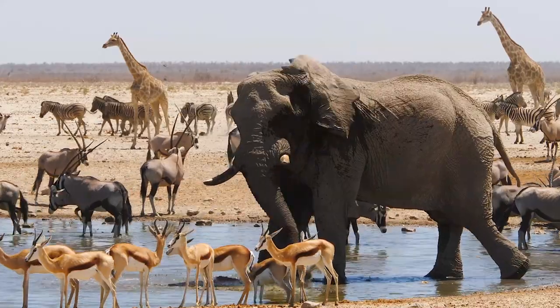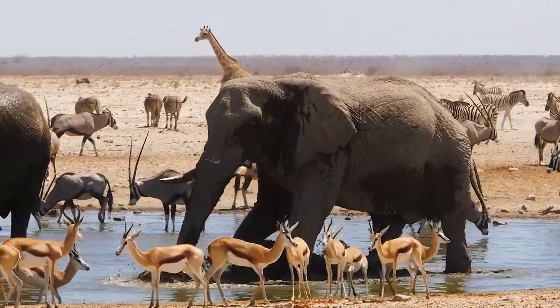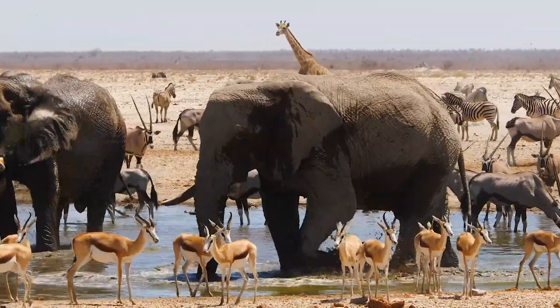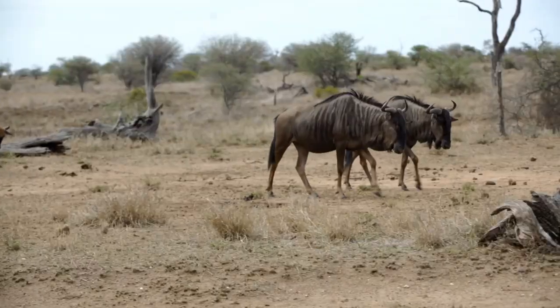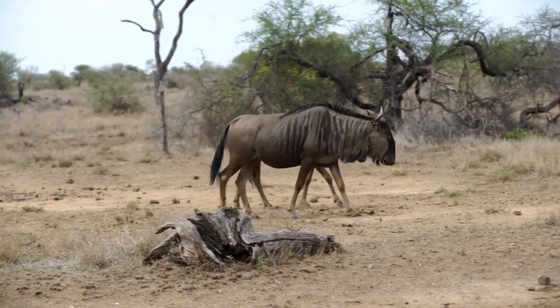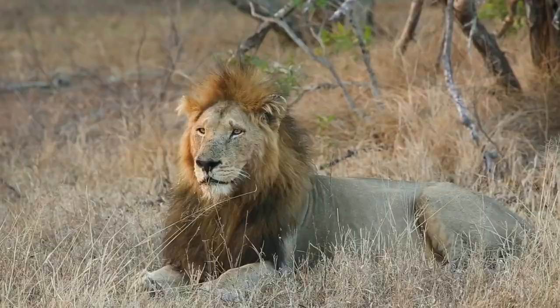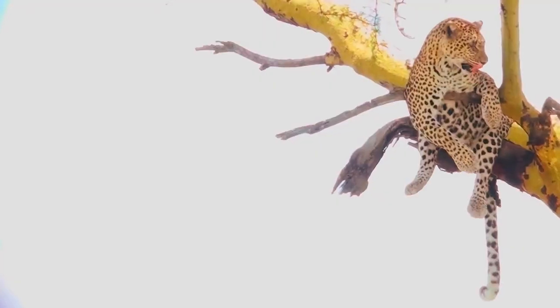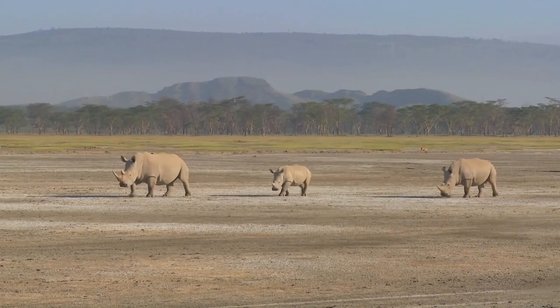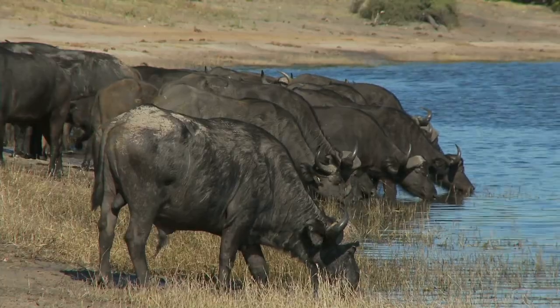One of the reasons that Kruger National Park is so special is the incredible array of animals that call it home. The park is home to over 150 species of mammals, including the famed Big Five: lions, leopards, rhinoceros, elephants, and Cape buffalo.